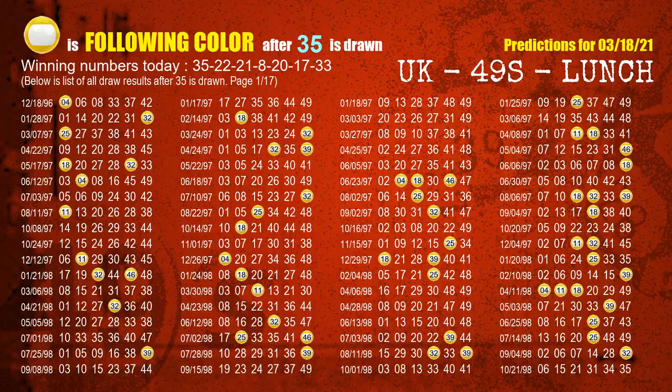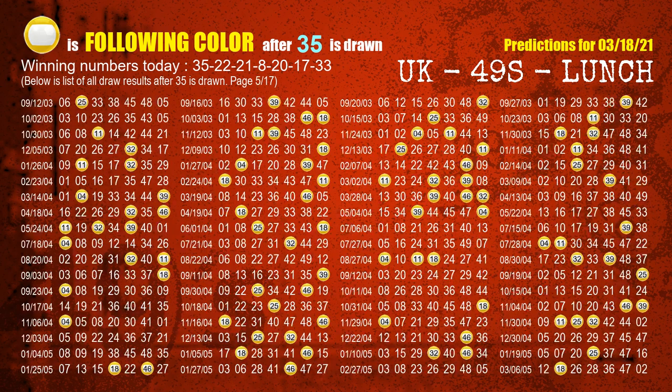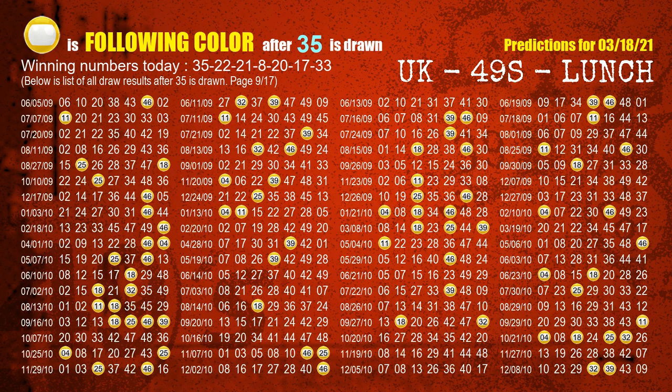Besides following ones, we need more clues for winning numbers of the next draw, so we will find out the most drawn ball color through today's result. Following ball colors refer to the color of those numbers being picked on the next draw after this one. The first winning number is 35; we list all draw results after a draw with 35 as a winning number. The most frequently following color is yellow when 35 is the winning number in the last draw, highlighted with a color ball image.